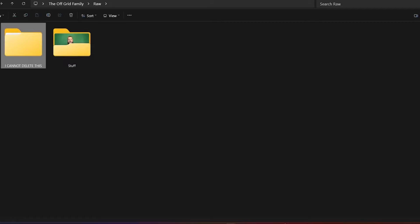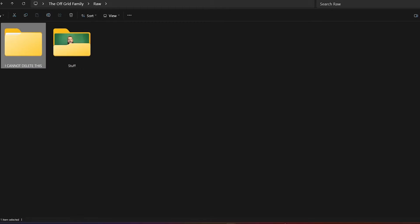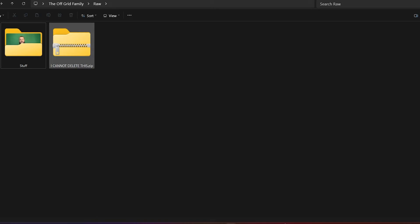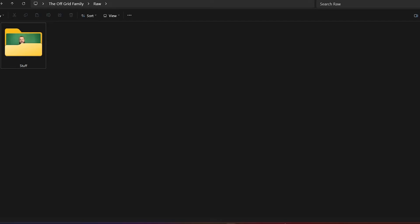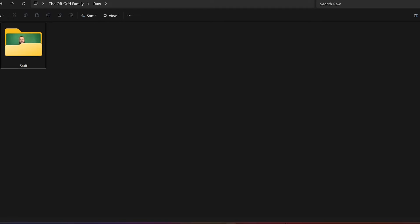Go back to wherever your undeletable folder is, right-click on it, and there'll be a new menu item called WinRAR. Click on it, go across to 'Add to archive,' and you'll get a list of options. First, change the format from RAR to ZIP. It's important that you click 'Delete after archiving,' then click OK. That's it — you've now deleted the original file that couldn't be deleted. You can also delete the resulting ZIP file very easily.